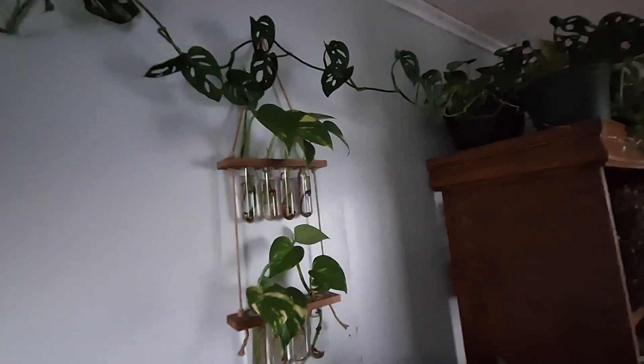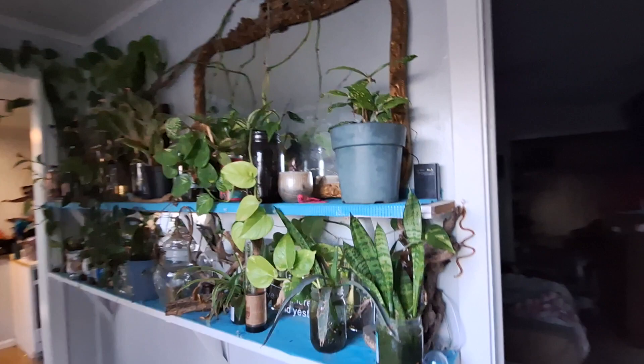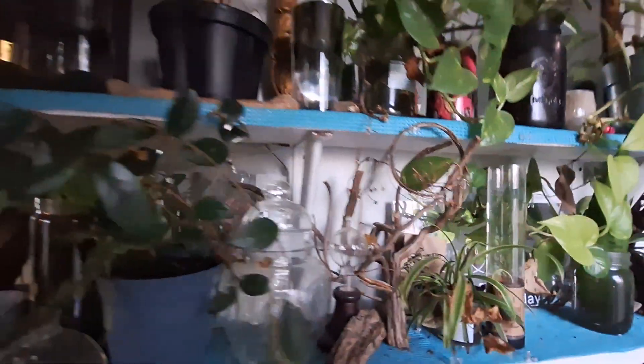This big ol' lady here — those are my satin pothos plants, and that's a Swiss cheese monstera. And then this is my propagation station — got all kinds of plants here.